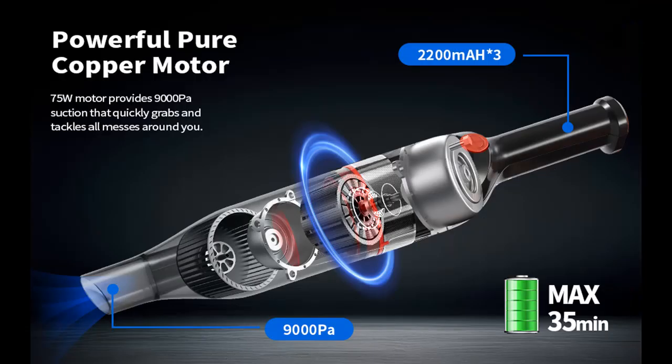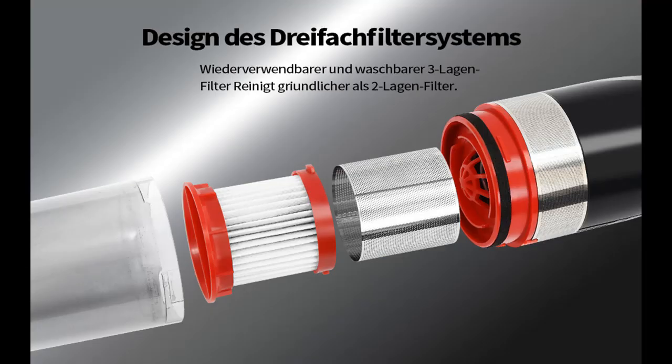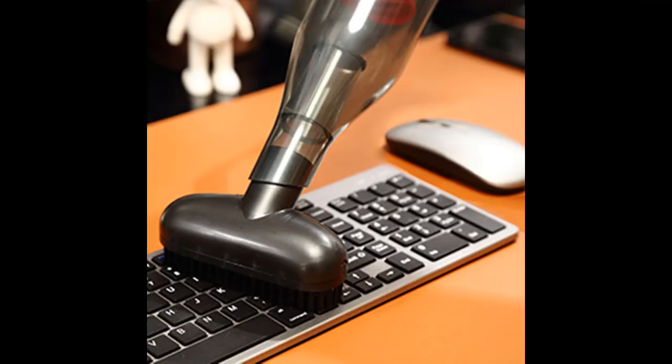Taking into account that the vacuum cleaner may be used in bumpy driving environments and that car temperatures are higher in open-air parking lots, the professionally designed new batteries are suitable for high-temperature weather and bumpy environments. The battery is strong, safe, and durable, and has been confirmed 100% safe after many experiments.